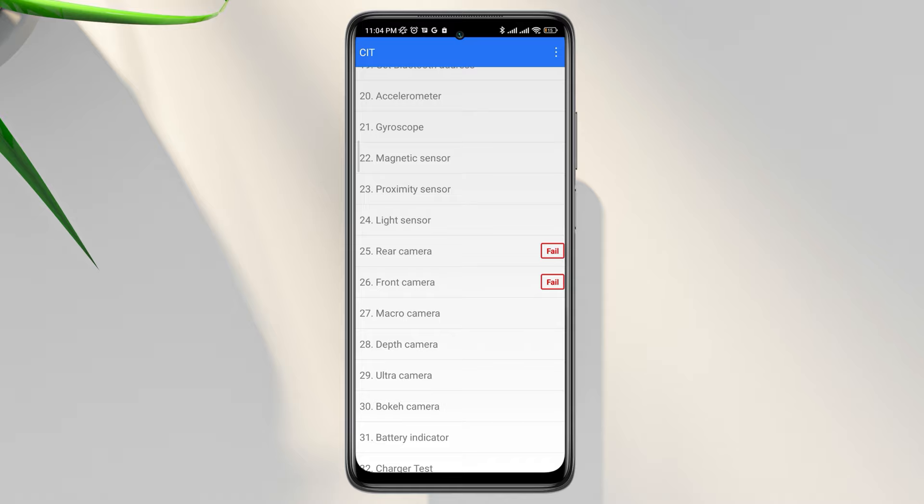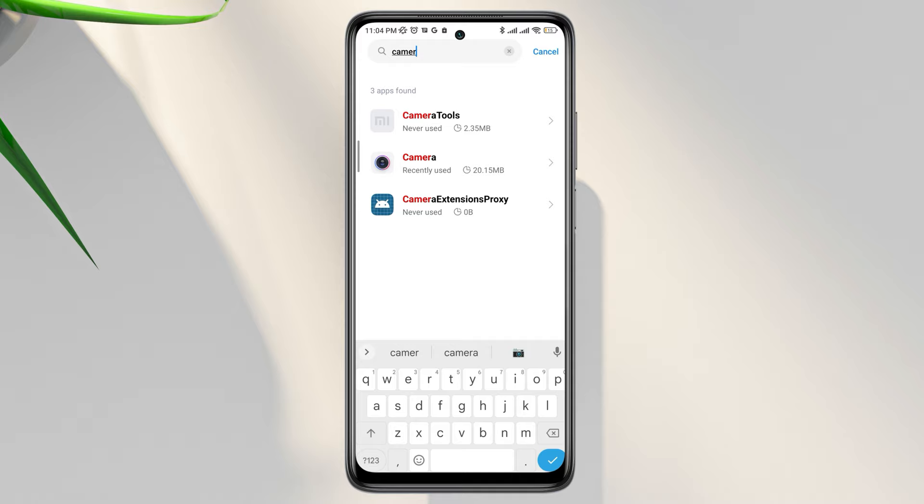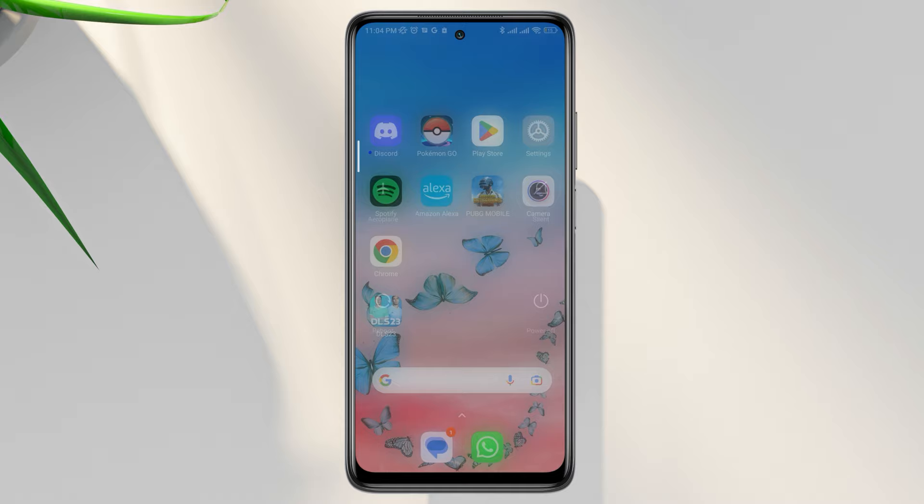So, next, open Settings, scroll down, tap Apps, tap Manage Apps, find the camera app and tap on it. Now tap Clear Data, tap Clear All Data, tap OK. After that, restart your device.